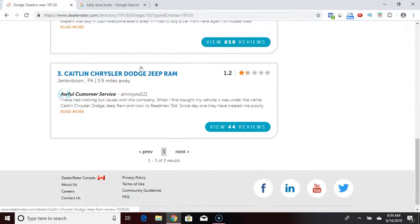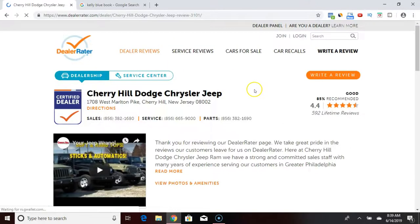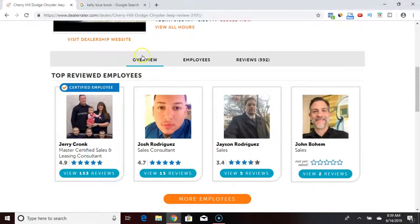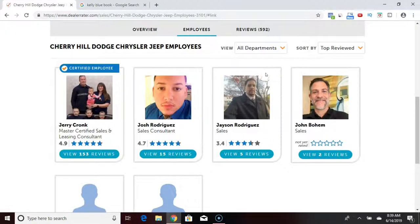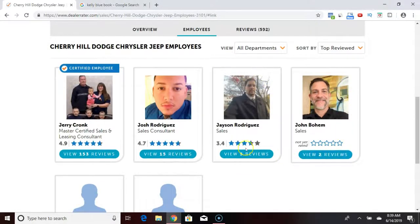It came up with three results. Let's pick the first one — Cherry Hill, they're in Jersey. When you scroll down, you'll see overview, employees, and reviews. We're going to click on employees. Now you can check out all the salesmen listed here, and naturally you're going to want to go with salesmen that have great reviews and a lot of them.